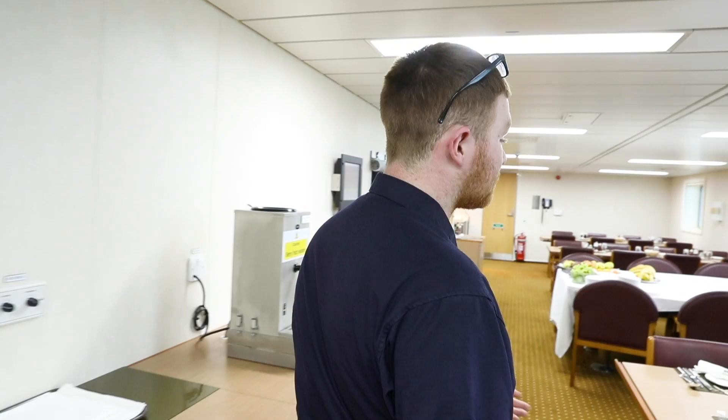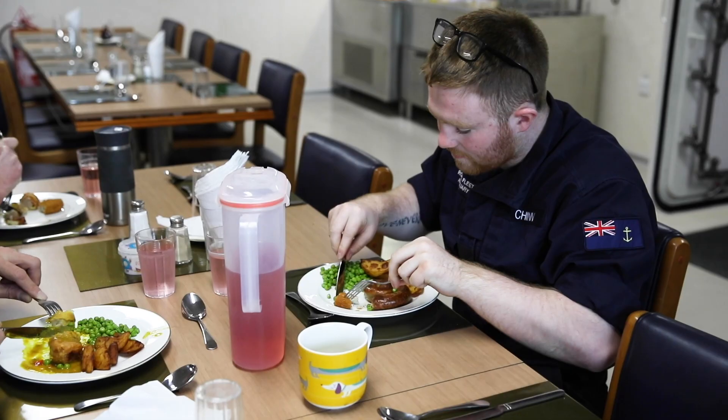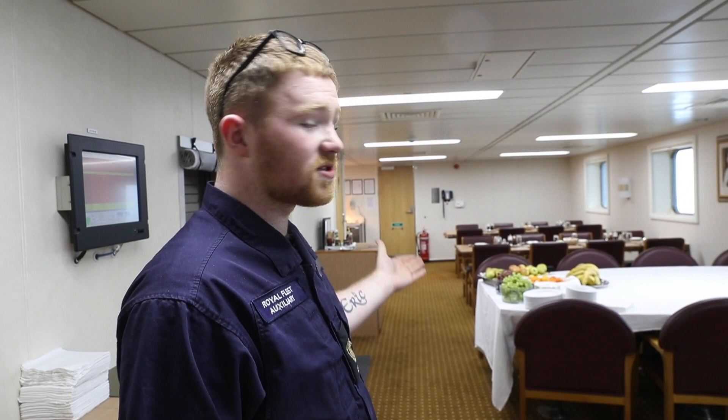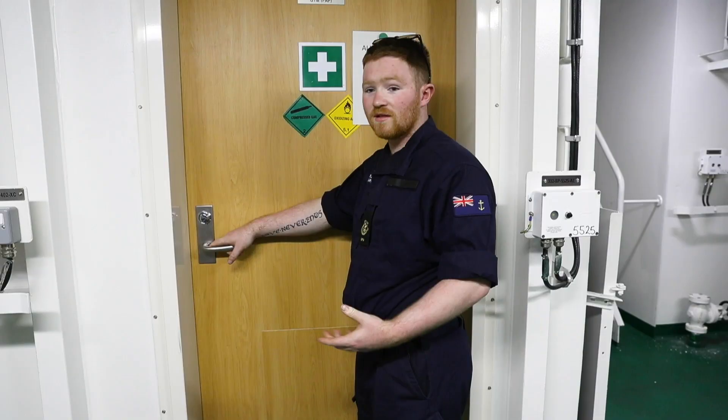This is the officers' dining room. Come in. Although this is for the officers, the Junior Ratings' dining room is much bigger. Different watches may eat at different times, and the food is really varied, as well as having lots of fresh fruit you can help yourself to.